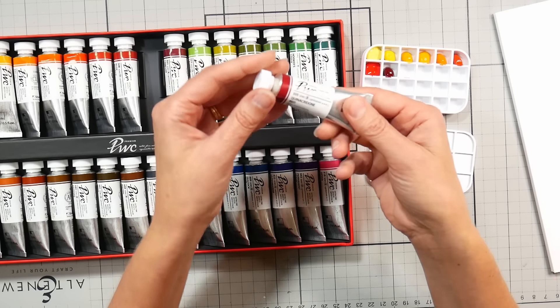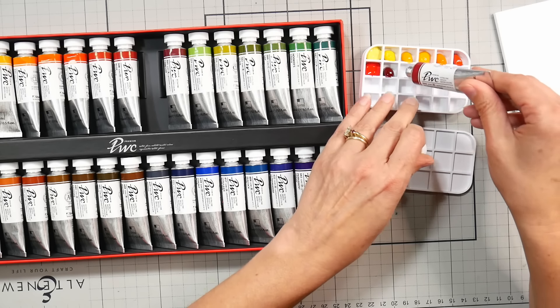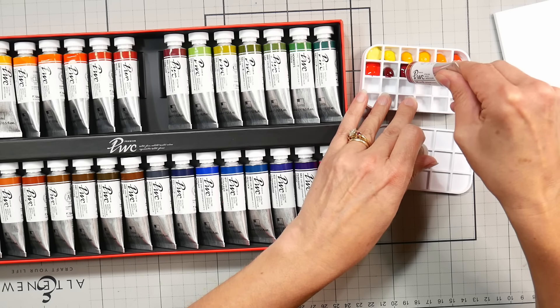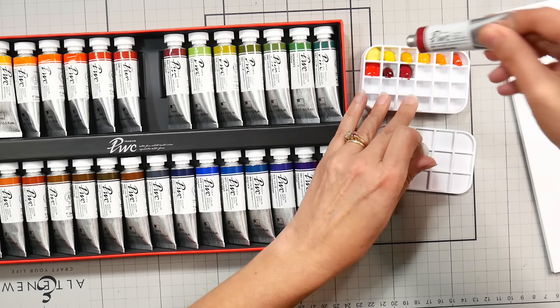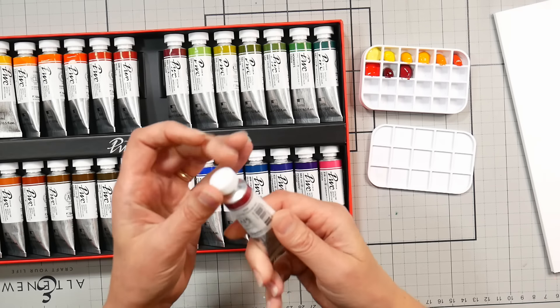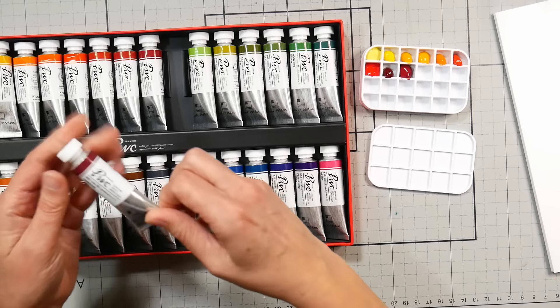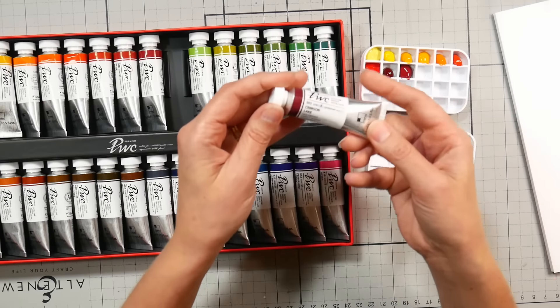This one is PV19 Quinacridone Red — that's a tried and true color, three stars. This might be too many reds for some people. The Mijello Mission Gold Pure Pigment set had a lot of reds and many people didn't like that. But I like having a lot of reds because I like to do botanicals.